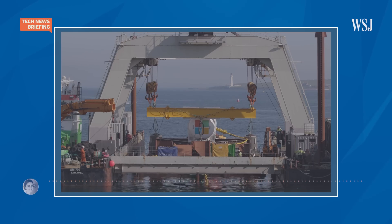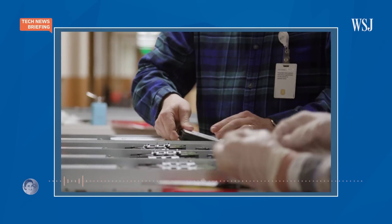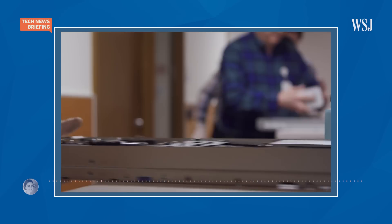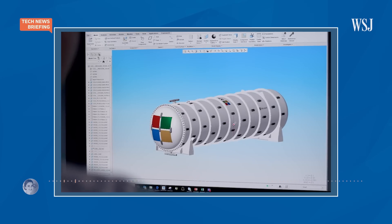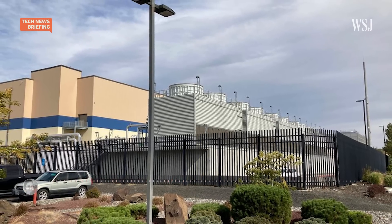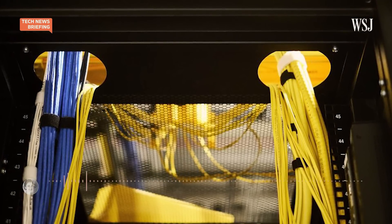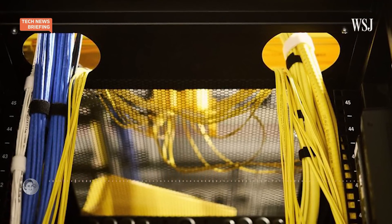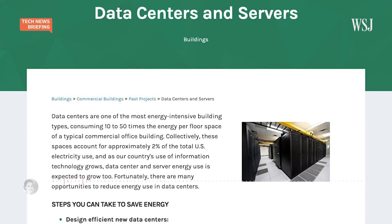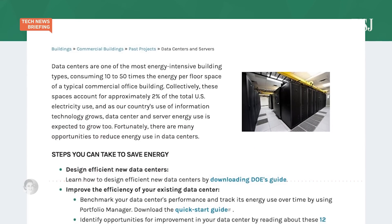Today, the words 'cloud storage' bring to mind a certain image of documents, photos, and other data floating around in the air somewhere. But of course, all that data is actually stored in physical locations — data centers. Lots of them, running day in and day out. And all those computers need an enormous amount of energy to run and keep from overheating. The U.S. says a typical data center can use up to 50 times the electricity of a normal office building.